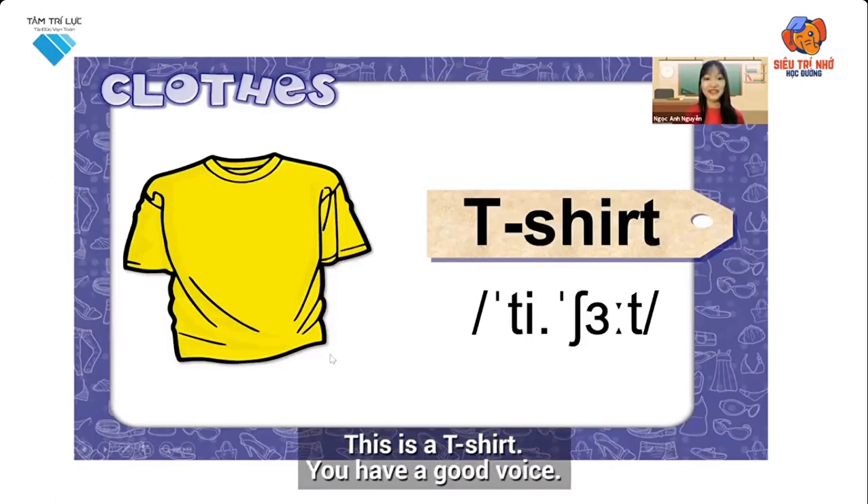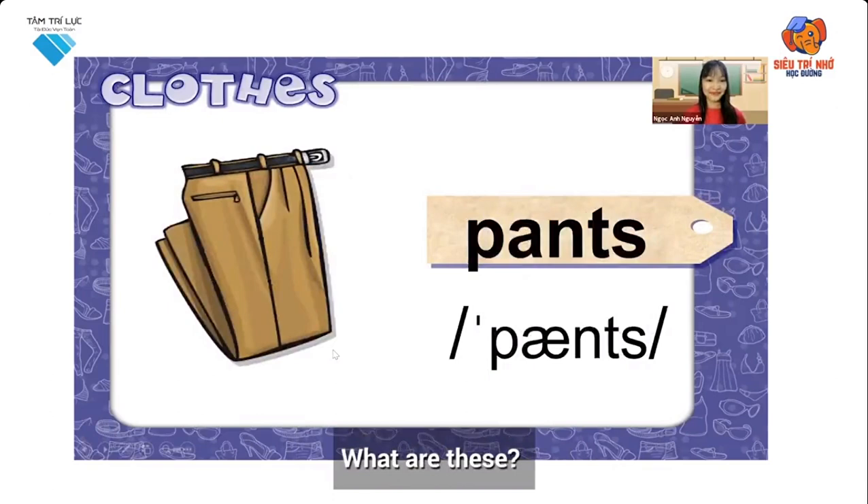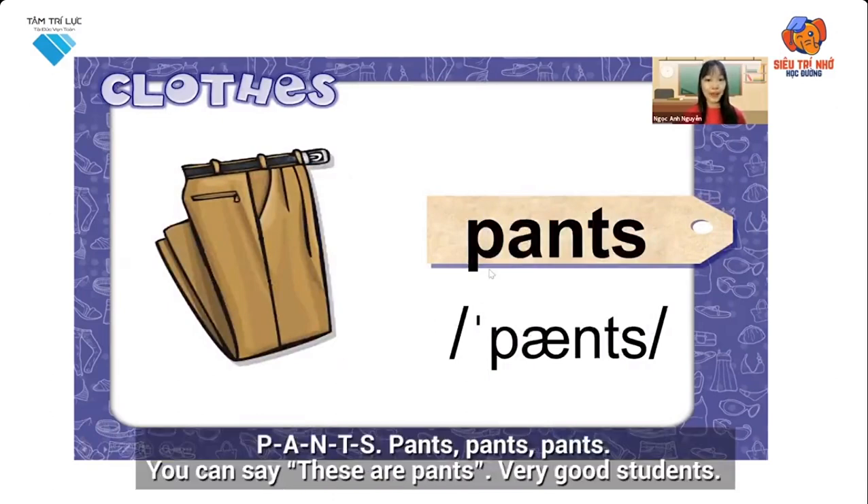You have a good voice. Pants — what are these? Pants. P-A-N-T-S. Pants. You can say: These are pants. Very good, students.